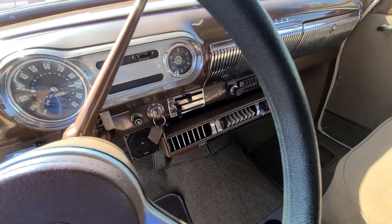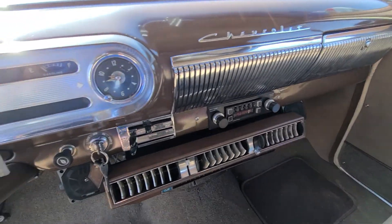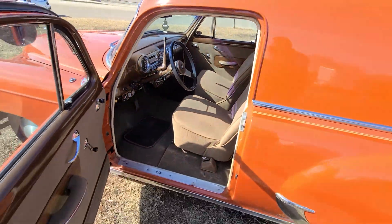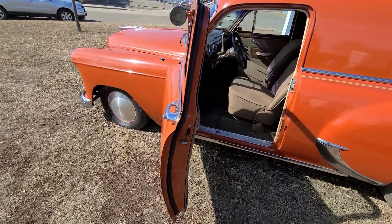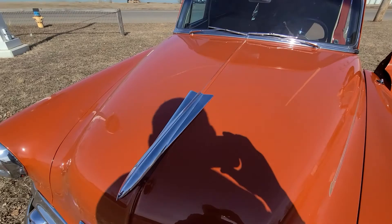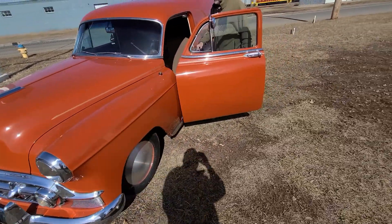It does have air. We'll fire it up here real quick and just pull it ahead for you so you can see it runs and drives. All the cars on this auction do run and drive. You want to just pull her ahead a little bit?